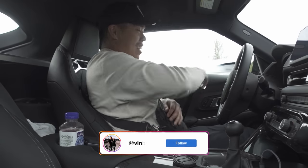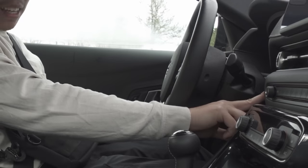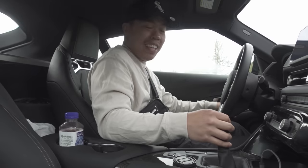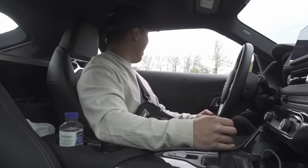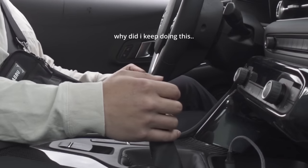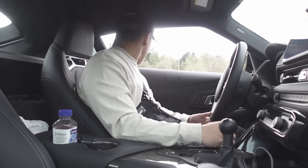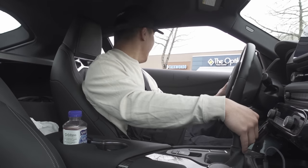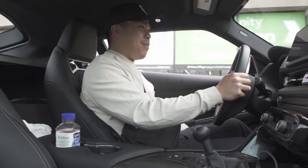We're going to go ahead and drive this Supra for the first time — manual Supra. I forgot to press the clutch. I haven't driven manual in so long — I'm pretty afraid right now. First off, it feels hella notchy. This is already hella fun. Oh my god — this is so easy to drive. I haven't driven manual in so long.